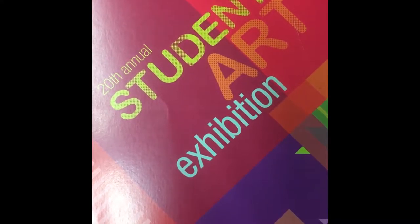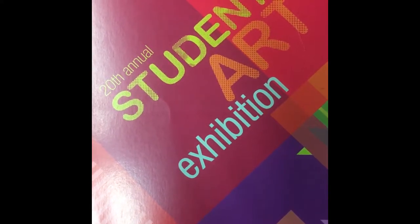The College of the Canyons Art Gallery is presenting the 20th Annual Student Art Exhibition. The show we have up now is our annual student show, and this is the 20th Annual Student Exhibition. They always take place at the end of the spring semester.